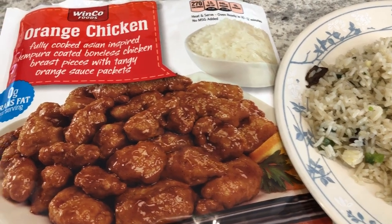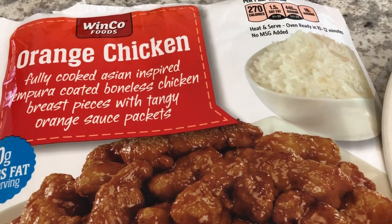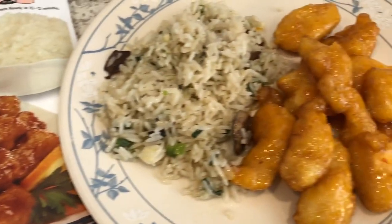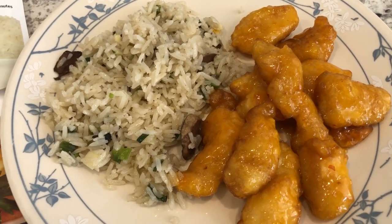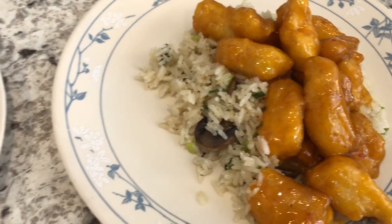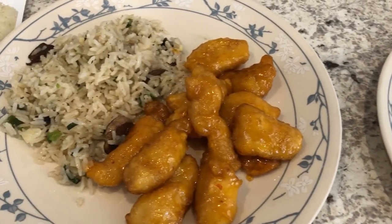Hey guys! So for dinner tonight we are having orange chicken — this was in my freezer from Winco, a local grocery store. We're having it with the leftover green onion and mushroom fried rice from yesterday. This is my plate, and this is Howard's plate — he just has his on top of the rice. So this is what we are having for dinner tonight. We'll see you guys next time.